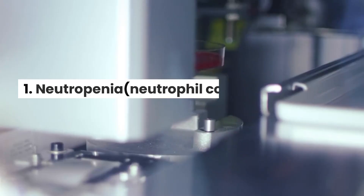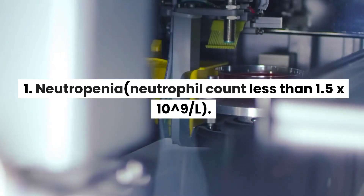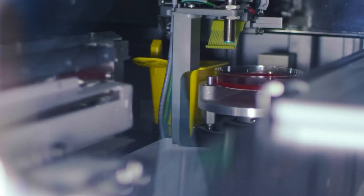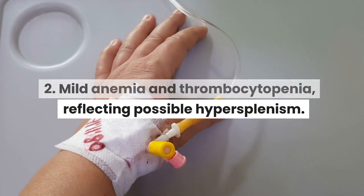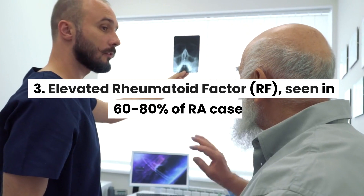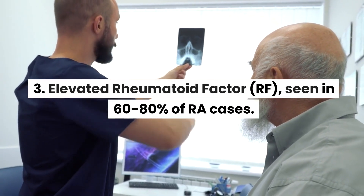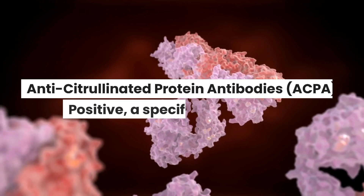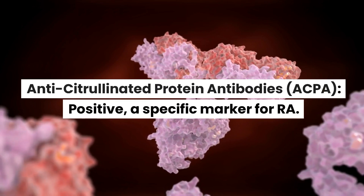Blood Tests: 1. Neutropenia — neutrophil count less than 1.5 × 10⁹ per liter. 2. Mild anemia and thrombocytopenia, reflecting possible hypersplenism. 3. Elevated Rheumatoid Factor (RF), seen in 60–80% of RA cases. Anti-citrullinated Protein Antibodies (ACPA) positive, a specific marker for RA.